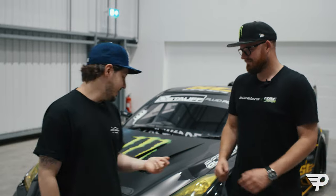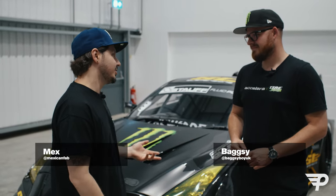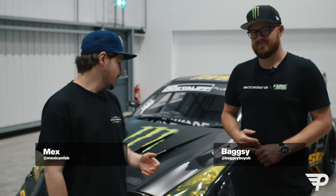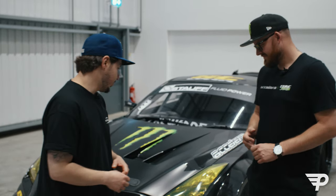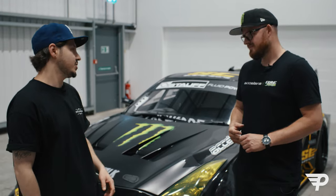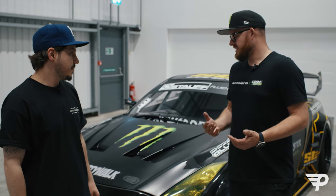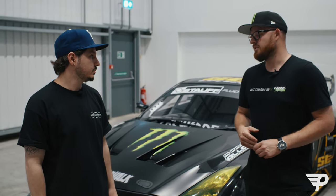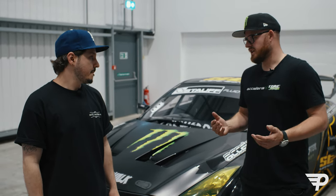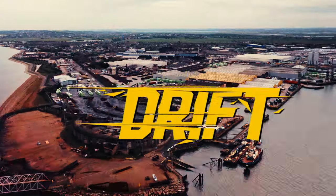We're here with Bagsy and his third version of the GTR. Did you want to talk to us about the build, the history of the build and how we've got to this third version? It all started back end of 2016. We got the opportunity to be in a video project that Monster Energy was making called Basel Drift 2.